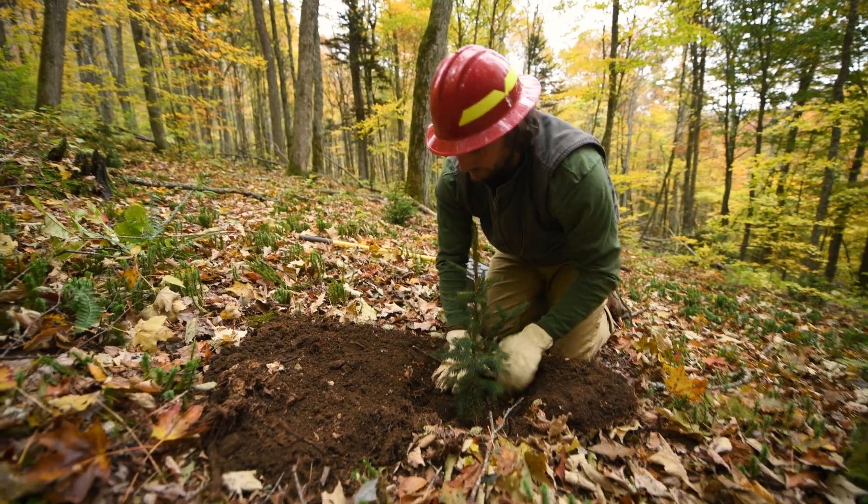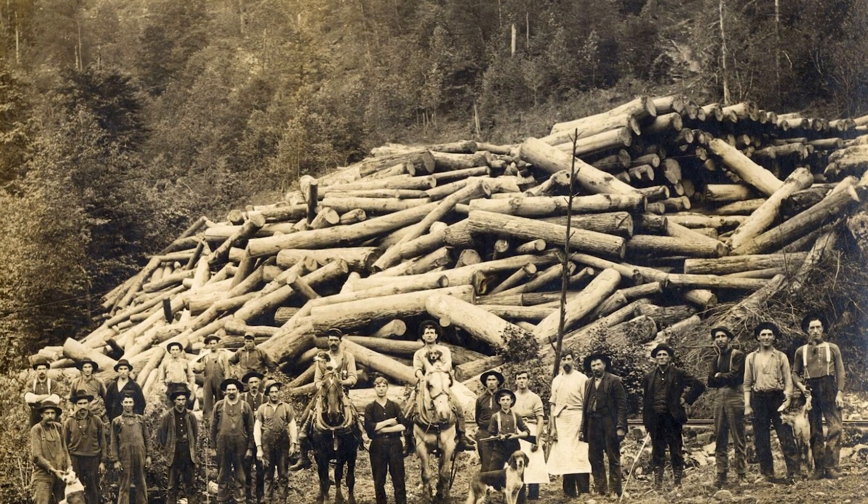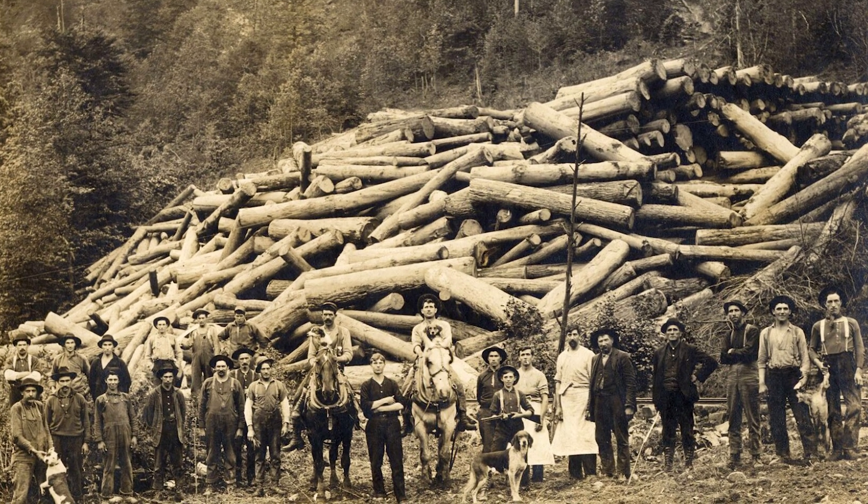The trail was founded as a conservation idea. Benton Mackay, back in the early 1920s, recognized that these forests had been decimated — the whole red spruce forest was cut over, it was gone — and so he proposed this idea of a long-distance trail.